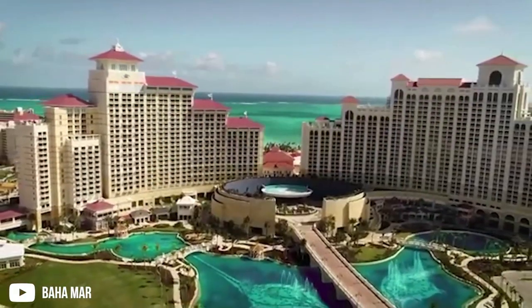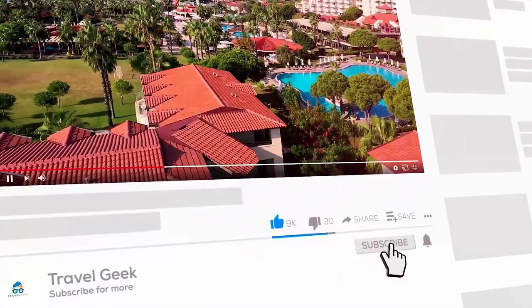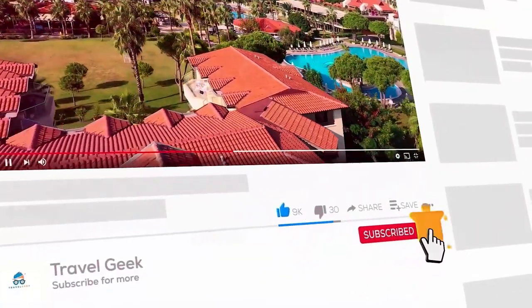With that, our video has come to an end. Make sure to leave a like and subscribe to our channel, Travel Geek, for more resort reviews and travel recommendations. Until next time, ciao!